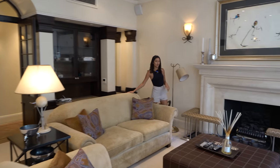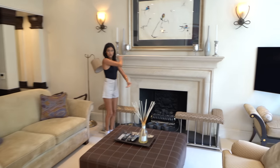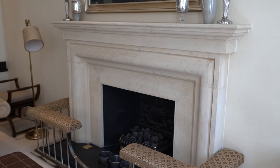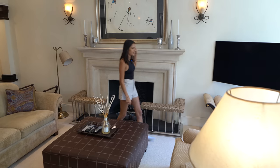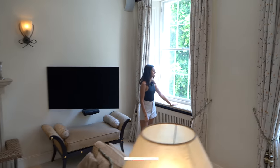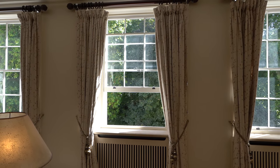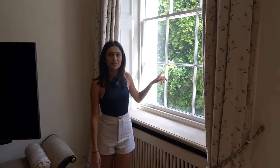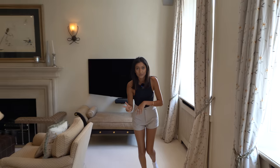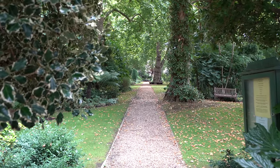We've got this really cozy lounge space here with a massive, humongous original stone fireplace — it's really awesome with a nice piece of artwork above. The stone fireplace also matches the stone windowsills, which is nice. We've got three huge windows letting all this light in, and we actually have a view out to the private resident garden. This property comes with access to both gardens, which is super unique — really great to have that outdoor space to enjoy.